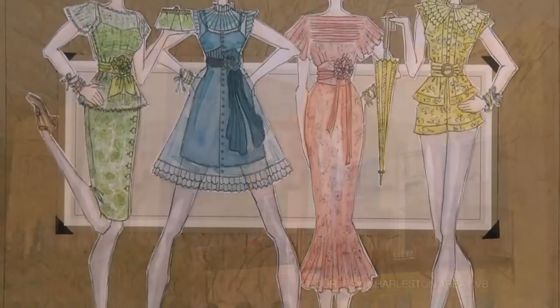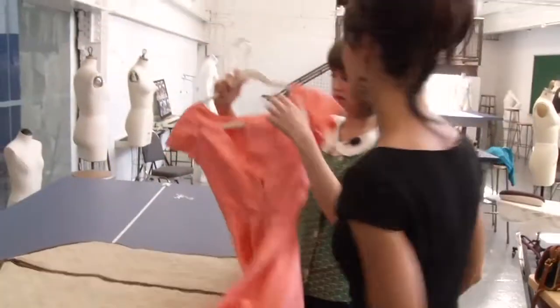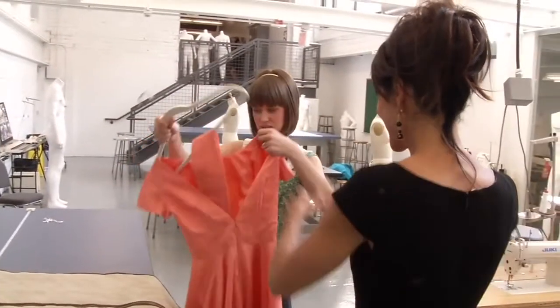Each of my outfits is a different house, so each outfit is a different color. Oh, it's beautiful. I'd love to see it come to life.